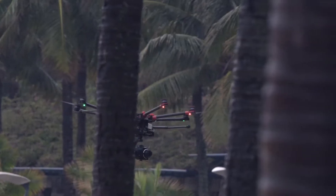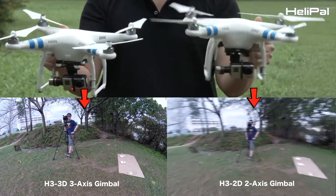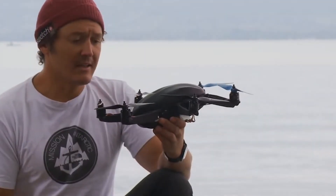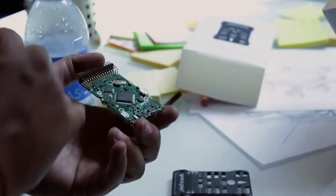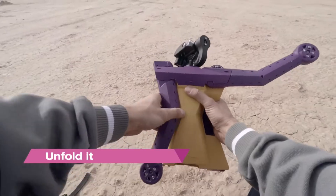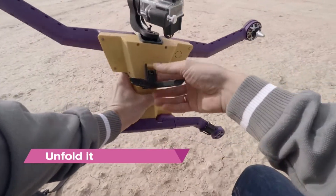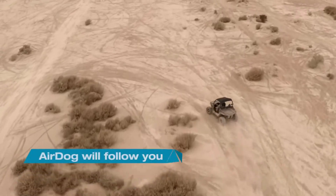DJI released their Spreading Wings S1000 in January 2014, followed by a 3-axis gimbal for the Phantom series called the H3-3D in March 2014. In June of 2014, we saw a few more crowd-sourced drones: Hexo+, a fly-by-itself follow-me drone for action sports, and simultaneously AirDog, a foldable quadcopter with a similar focus on action sports and follow-me type footage.